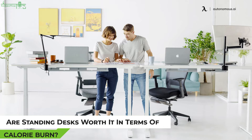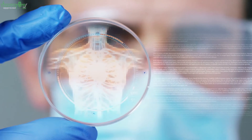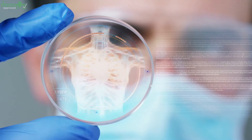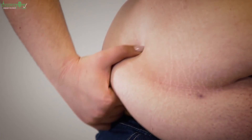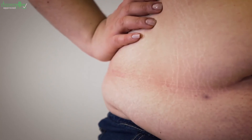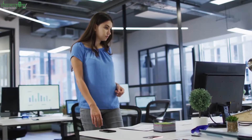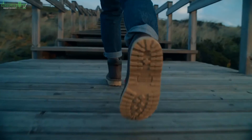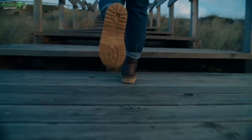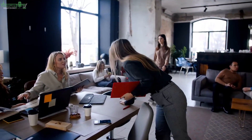Are standing desks worth it in terms of calorie burn? Standing desks are not necessarily worth it purely for calories burned, though they have many other health benefits. The studies show standing doesn't burn that many extra calories — adding energy for transitioning between sitting and standing, we can estimate an extra 50–100 calories for a whole workday. So if you think you can lose weight just by standing up from time to time, that's not quite right. Walking for short breaks will make a much greater difference in calories burned.